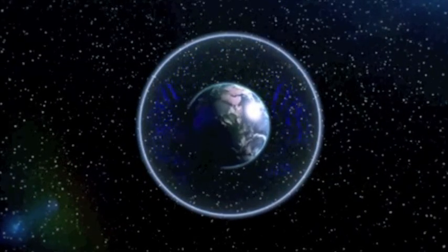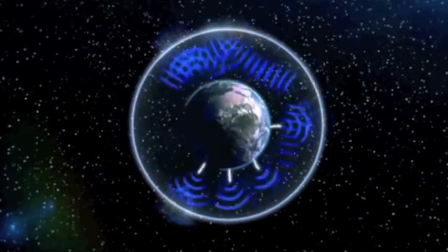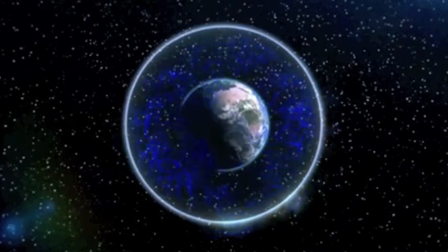Good morning, folks. You may have seen this animation before from NASA's discovery of Whistler waves. It's being used again now in a great article about our electrical solar system.